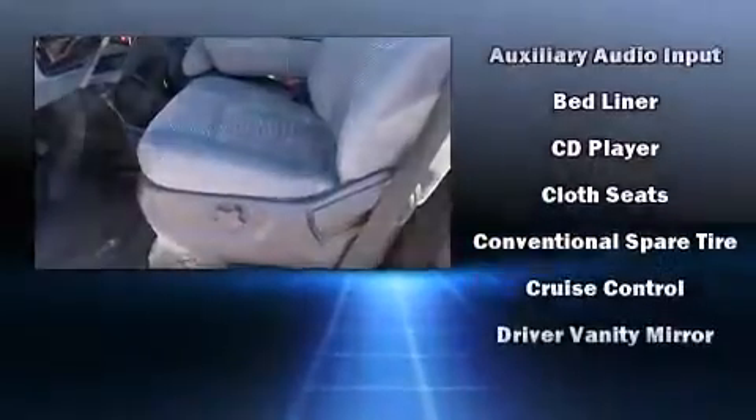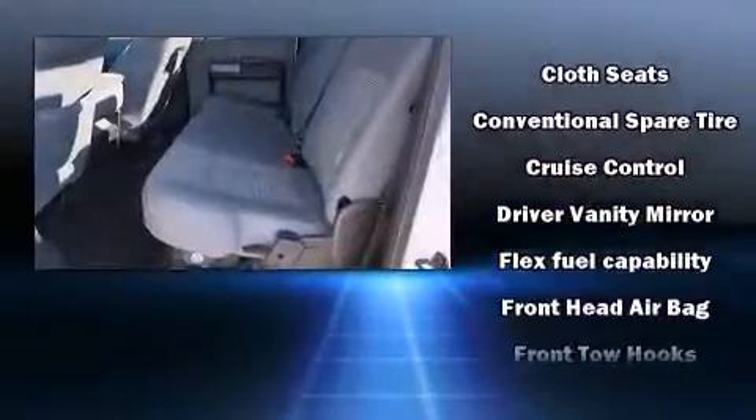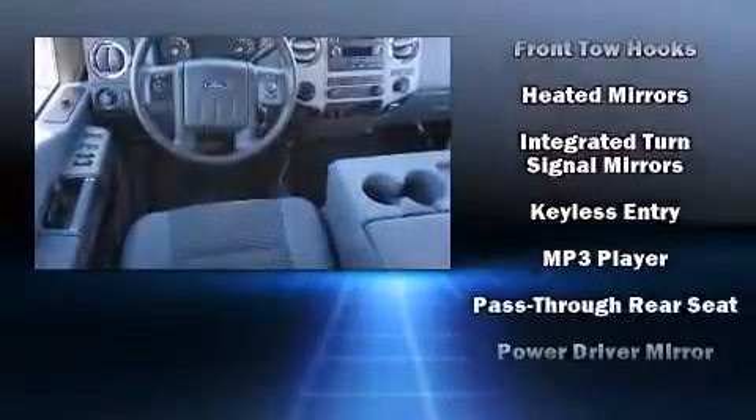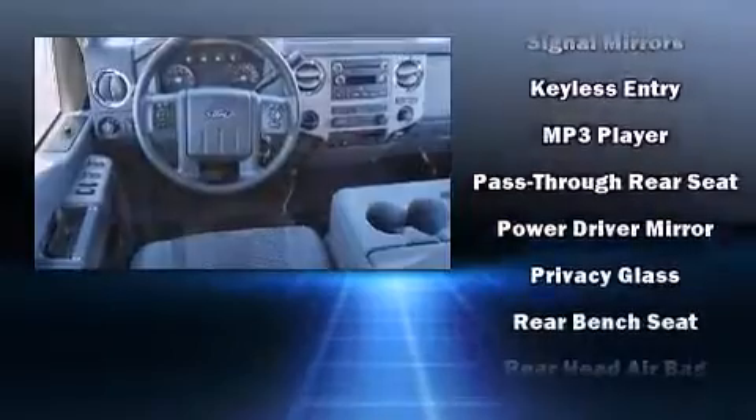Top features include air conditioning, front and rear reading lights, a tachometer, variably intermittent wipers, a trailer hitch, and a split folding rear seat.